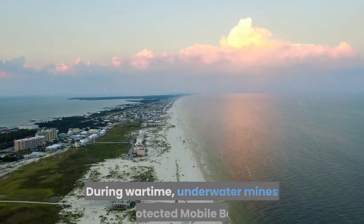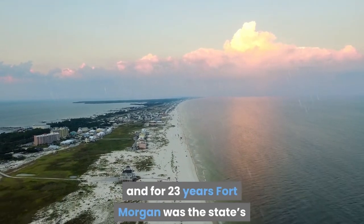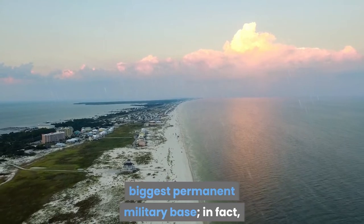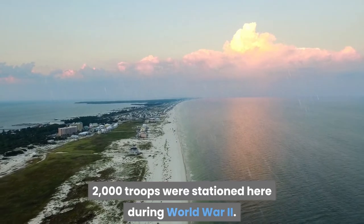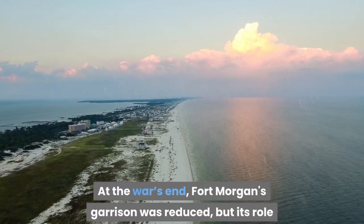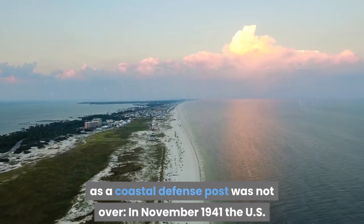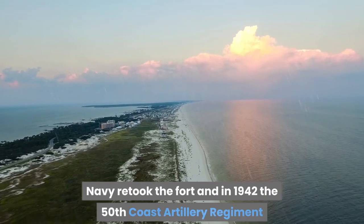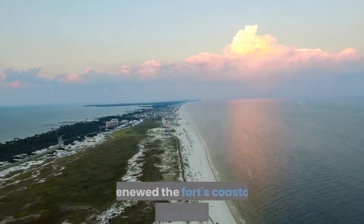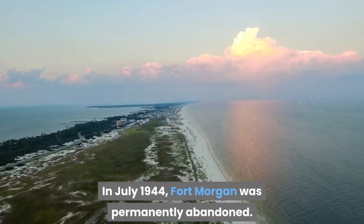Visit Fort Morgan State Historic Site Museum. During wartime, underwater mines protected Mobile Bay, and for 23 years Fort Morgan was the state's biggest permanent military base. In fact, 2,000 troops were stationed here during World War II. At the war's end, Fort Morgan's garrison was reduced, but its role as a coastal defense post was not over. In November 1941, the US Navy retook the fort, and in 1942, the 50th Coast Artillery Regiment renewed the fort's coastal defense mission. In July 1944, Fort Morgan was permanently abandoned.